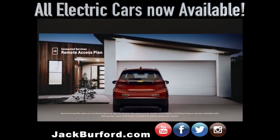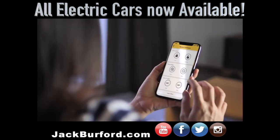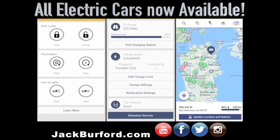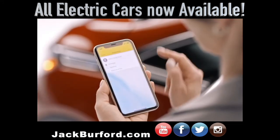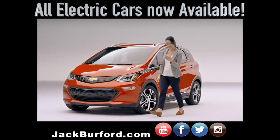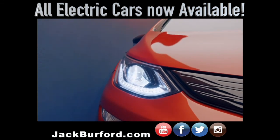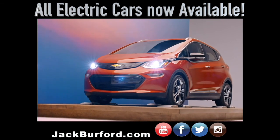The Chevrolet Connected Services Remote Access Plan lets you control certain vehicle features from anywhere. Start your car or unlock the doors using the remote key fob or voice assistance. Your smartphone becomes your command center, allowing you to see certain vehicle data right from the app. Check your charging status and program the best times to charge with delayed departure. When your charge is complete, your Bolt EV will send a text or email notification, and you can even receive plug-in reminders.